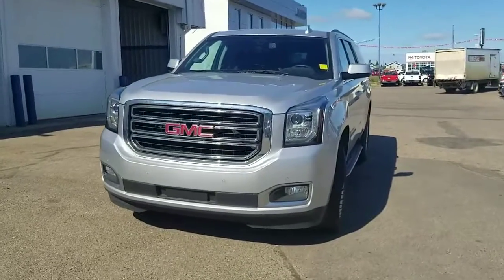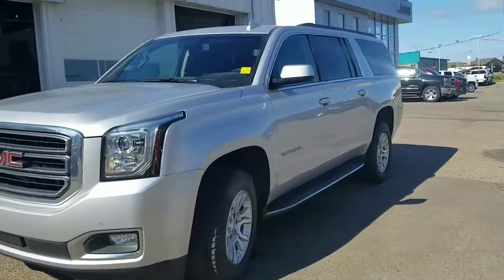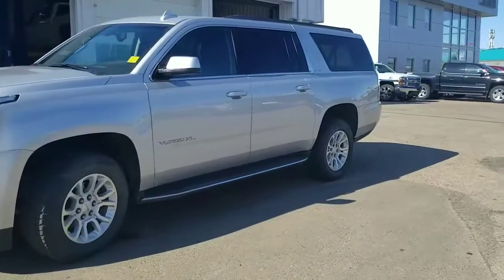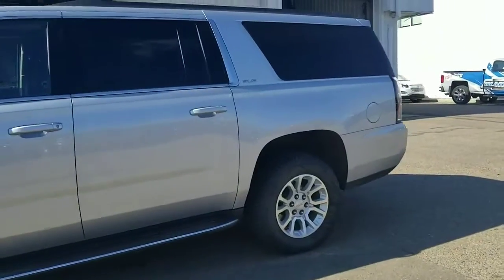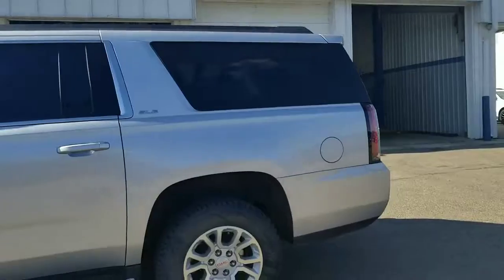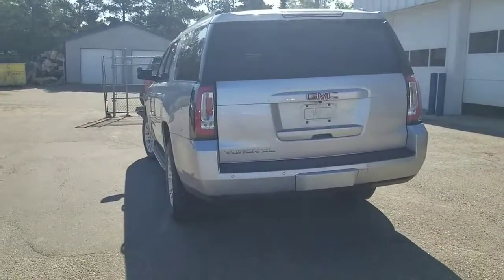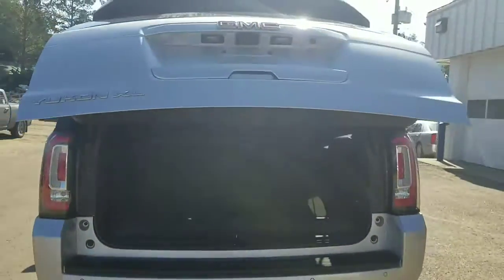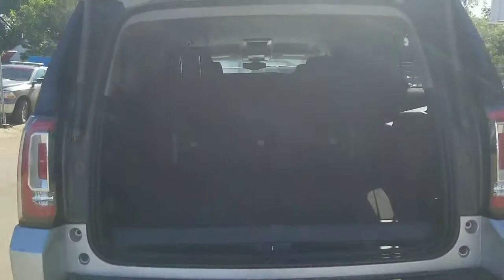This is the 2016 GMC Yukon XL. We just got it from trade, which is why there are no pictures yet on our website. As you can see, it's really huge with more seating capacity. We still need to bring it to the cleaning department since we just got it from trade. It does have an automatic trunk release.